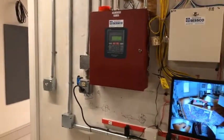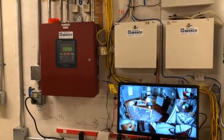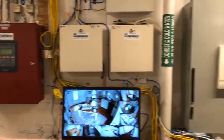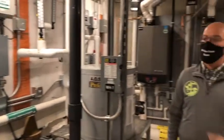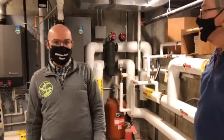Just behind us — we can't show you all the details because it is security — but that is our security hub. We have cameras throughout the building that allow us to keep an eye on comings and goings, both in real time while we're here and also via remote access.